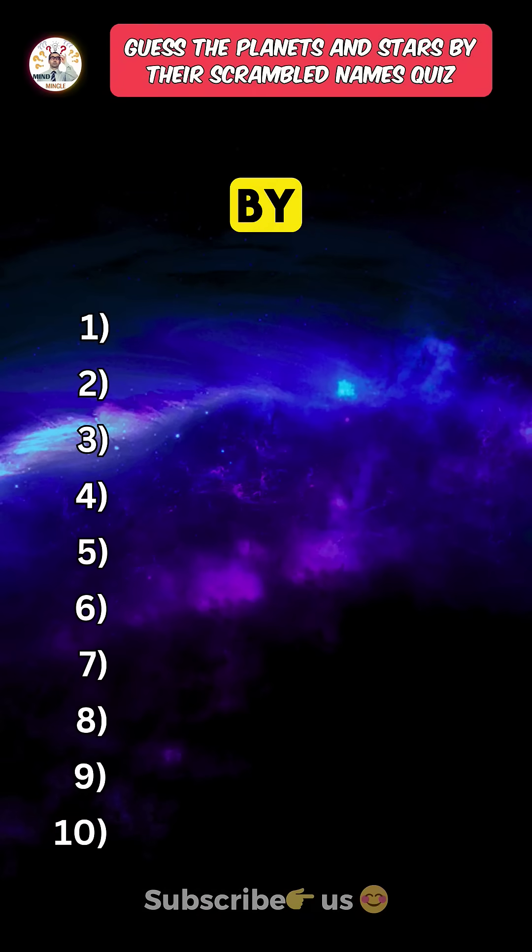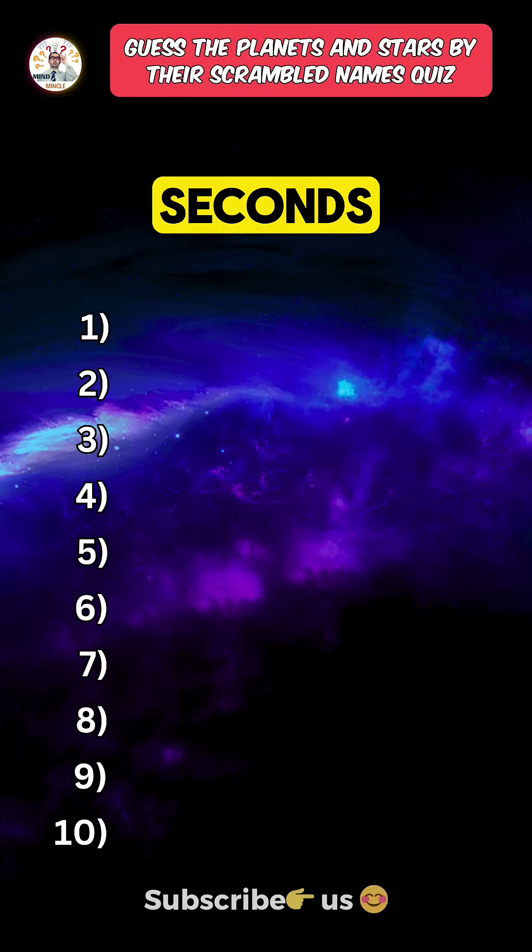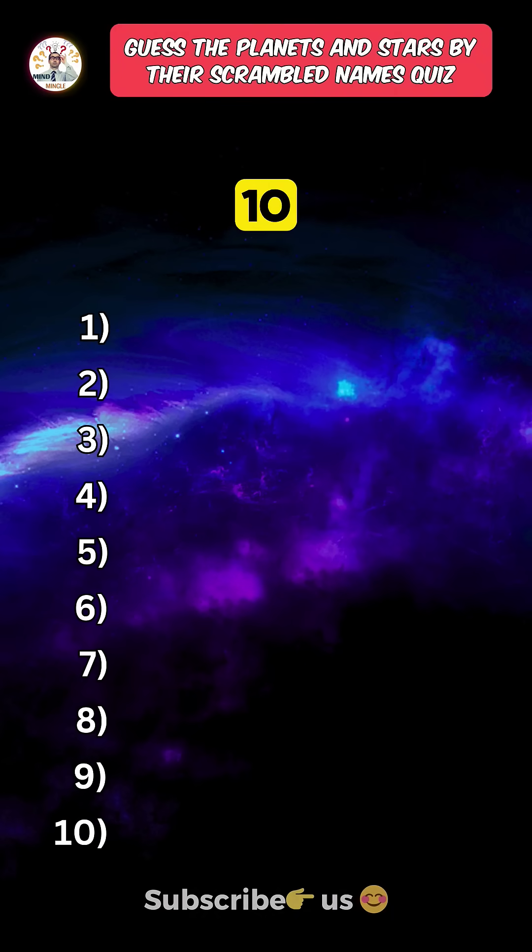Can you name these planets and stars by their scrambled names in 90 seconds? Only a science topper can get 10 out of 10.